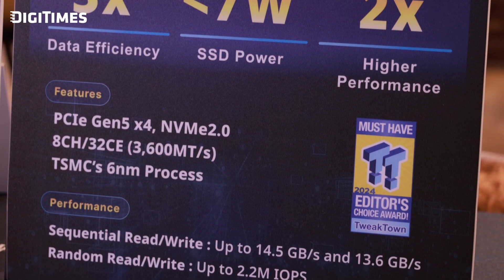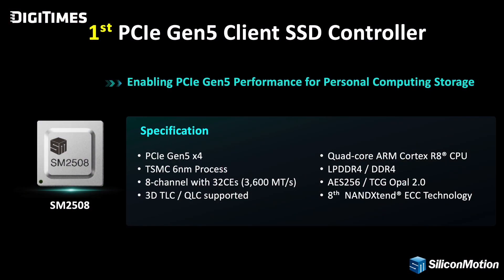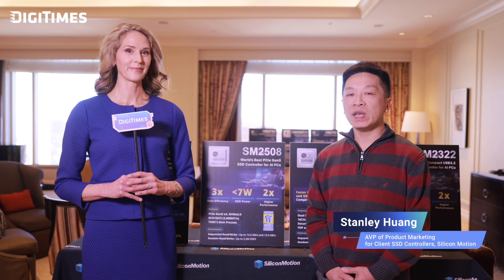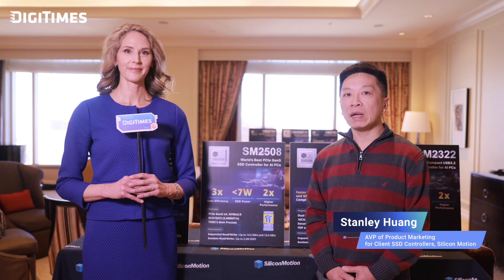That sounds excellent. Could you tell us more about the key specifications and performance metrics of the SM2508? Certainly. The SM2508 is an 8-channel controller supporting up to 8 terabytes of storage capacity, with a NAND interface up to 3,600 MT/s. Sequential read can be up to 14.5 GB/s and sequential write up to 13.6 GB/s. Random read and write can be up to 2 million IOPS. With that level of performance, the SM2508 delivers three times better data efficiency than previous models, making it a game-changer in the client SSD market.